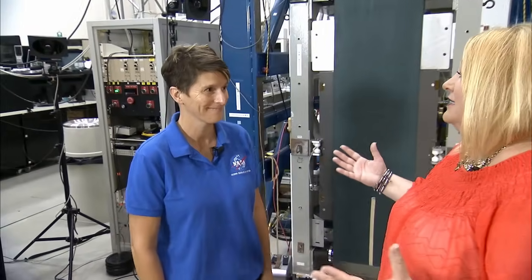We're here at Glenn Research Center in the Exercise Countermeasures Lab. Gail Parusek joins me now. She is the Project Manager for Advanced Exercise Concepts for the Human Research Program. And Gail, we have a lot of concepts around us, a lot of real things that are used on the space station right now. Tell us about what you do in this lab.